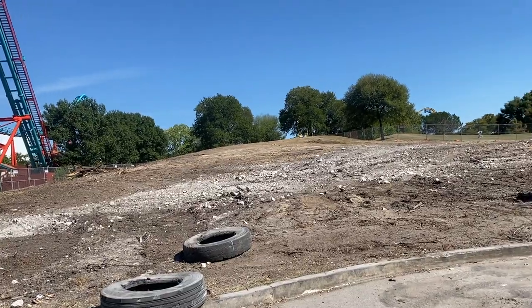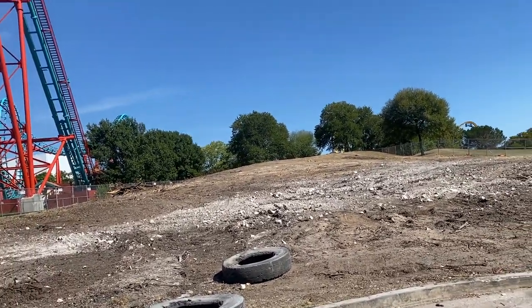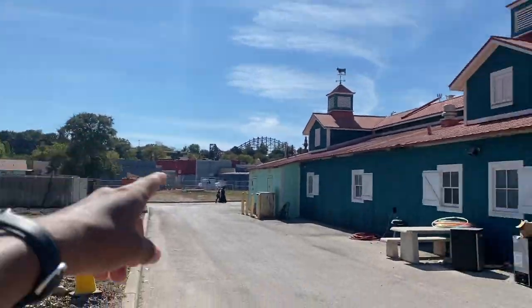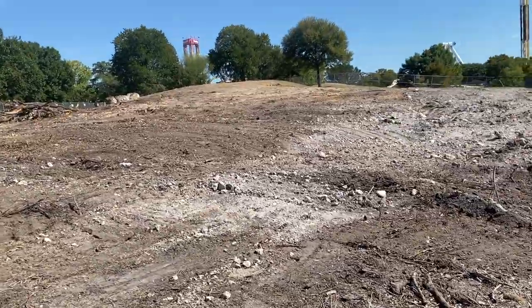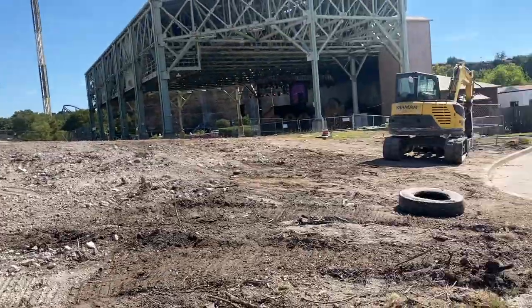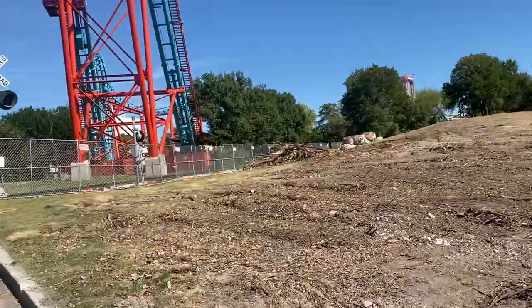Just to give you guys a sense of where I am: this is where the station is going to be, the lift hill goes right up there, and the bulk of the ride is going to be in this plot of land right over here. Anyway, guys, thanks for watching — super short update today since there's not really much that has changed, and I'll see you guys next week for another Construction Tuesday. Peace out!